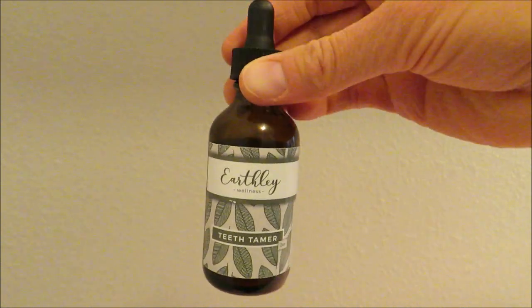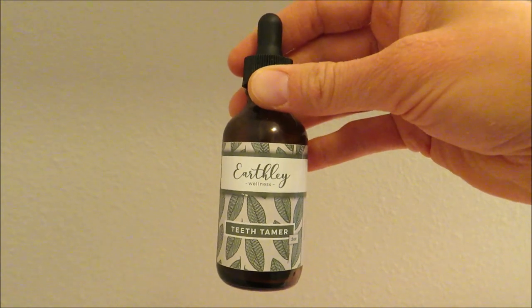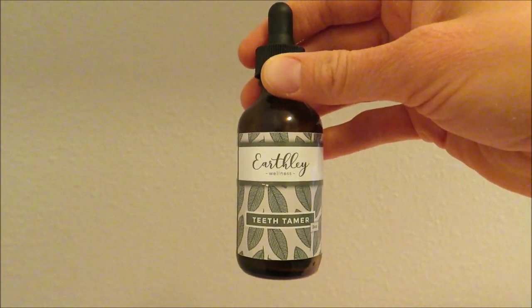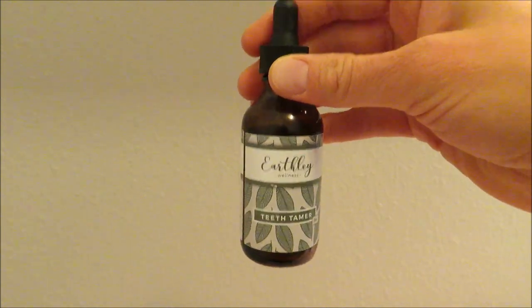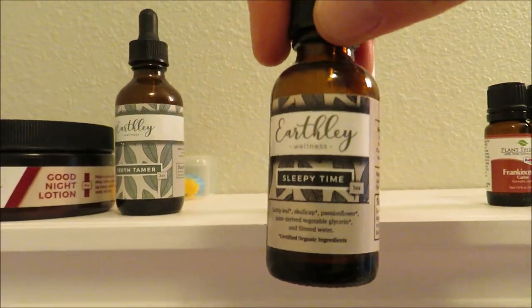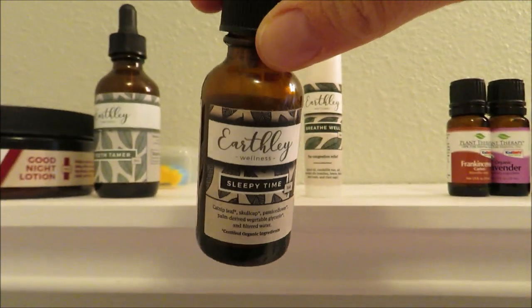I cannot live without this stuff — it's literally the best. It does not have clove oil in it; instead it has whole clove and glycerin, so it's a bit sweeter. I squirt this right in Faith's mouth when she's teething. I like that it doesn't have clove oil because that's not safe to ingest for babies and young children. I've also taken it for tooth pain myself and it actually tastes really good.